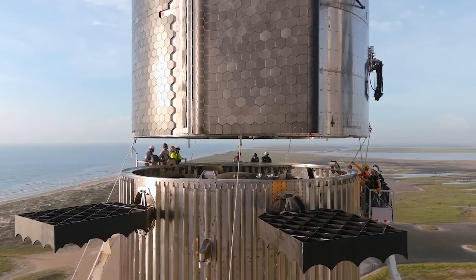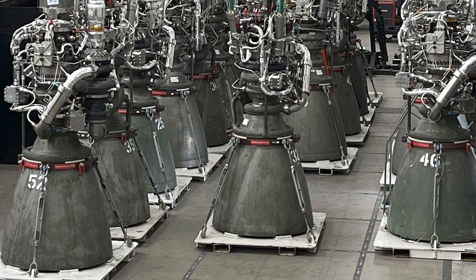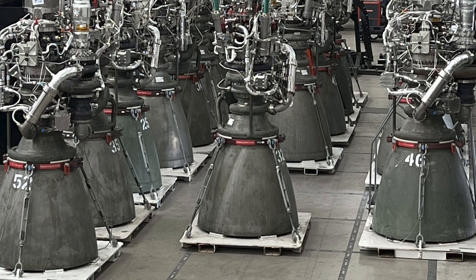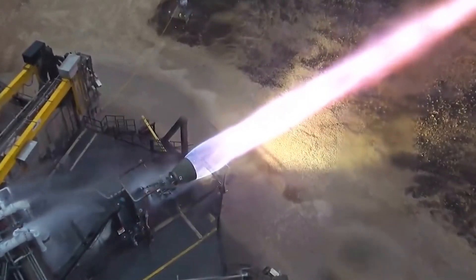It's a lot of pressure, and SpaceX engineers are rising to the occasion. They've already managed to increase Raptor engine production to the pace of one per day, which is unheard of in the world of rocket engines.